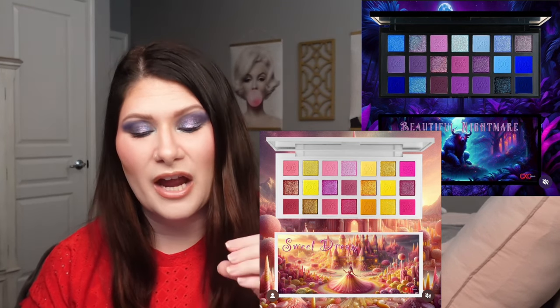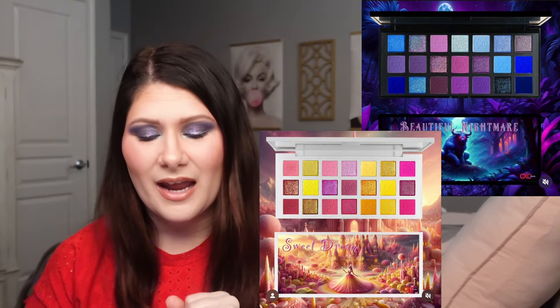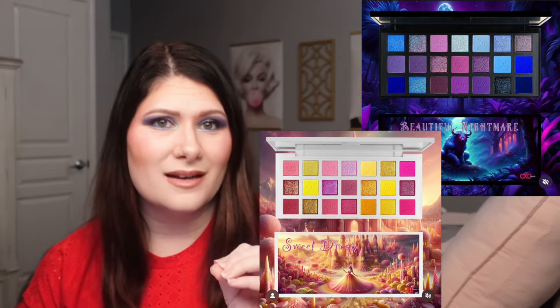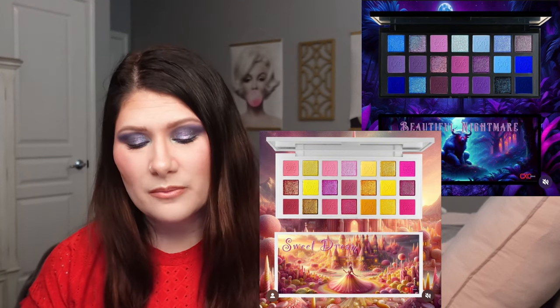From CXC Beauty, we have two eyeshadow palettes coming out. We discussed these last week with just a sneak peek, but now we have the full color story and they are absolutely gorgeous. We have the Beautiful Nightmare palette with purples, blues, and a little pink, and then the Sweet Dreams palette which is pinks and yellows. Both are absolutely beautiful. I will be picking up both of these — they come out on Wednesday April the 3rd and I'm assuming they'll be $59 a piece based on their other similarly sized palettes.